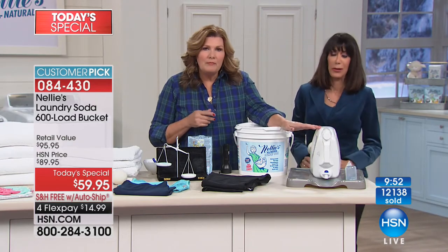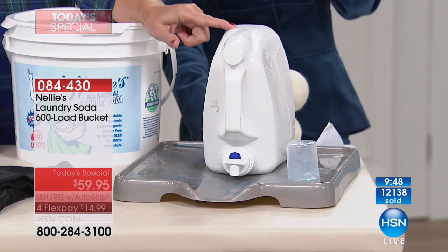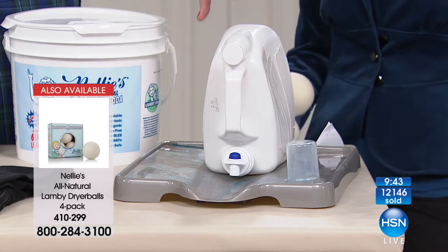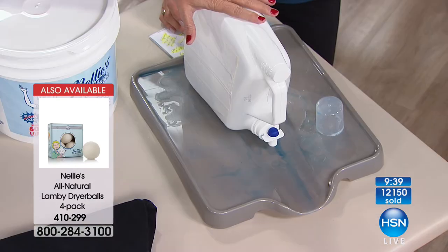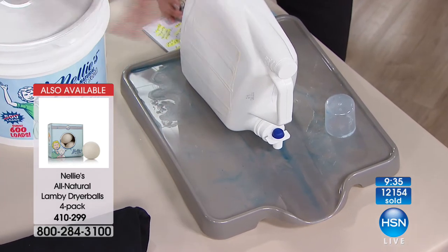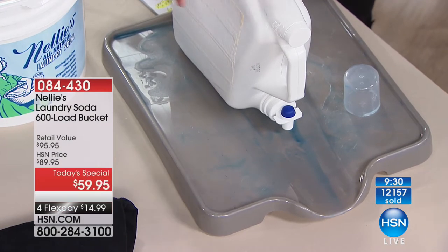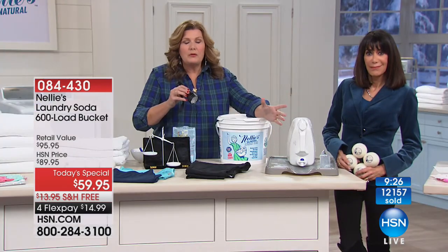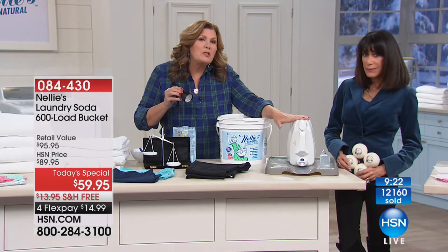If you're using liquid detergents, can we have a talk? First of all, these are the world's most expensive water. Liquid detergents — besides making this ooky mess on top of your machine — they're about 80% water. So you're paying for water to dump into your water. The liquids are overpriced, a waste of money, and you literally are just paying for very expensive water.